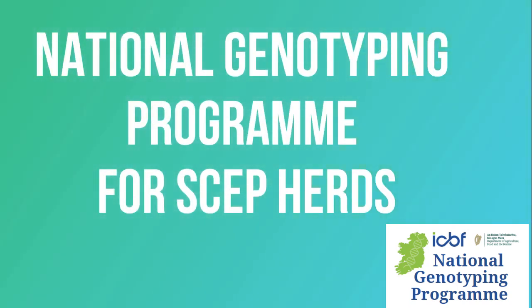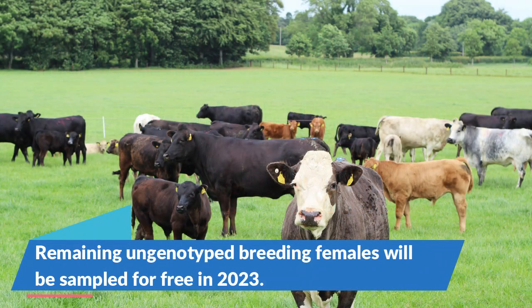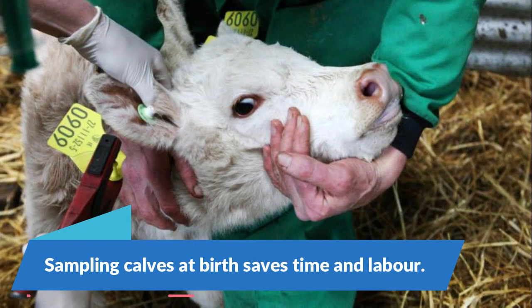Here is why all SCEP herds should join the National Genotyping Programme. Any remaining un-genotyped breeding females in your herd will be sampled this year for free. If you don't want to DNA sample animals later for SCEP, you must join the NGP, where your calves will be sampled at birth.